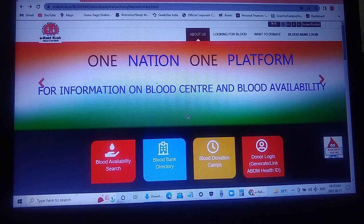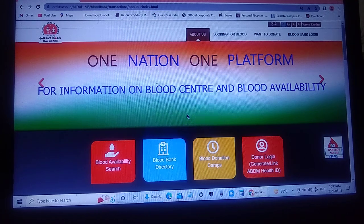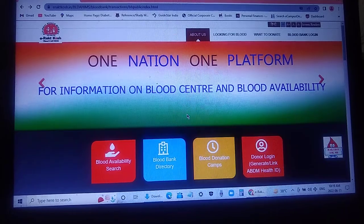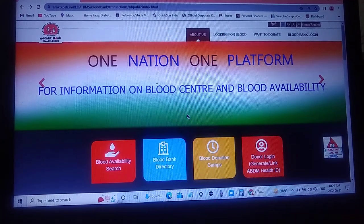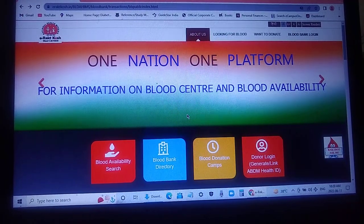Today I am going to introduce you to a new website created by the National Health Mission — e-raktkosh — with the objective of 'One Nation, One Platform' for information on blood centers and blood availability. Whenever we are facing difficulty finding blood availability, majority of the time due to lack of information people are not able to get blood in proper time and the patient suffers.